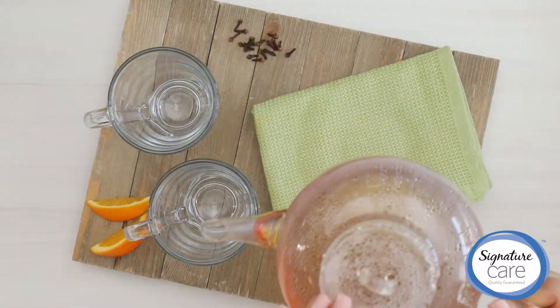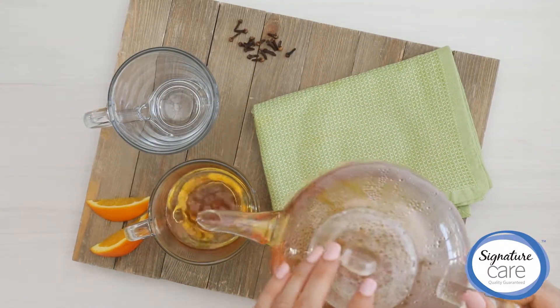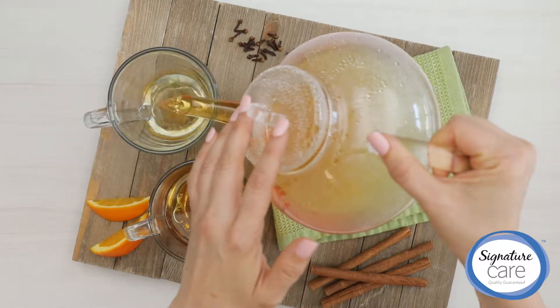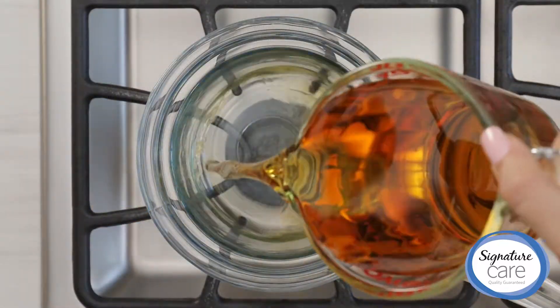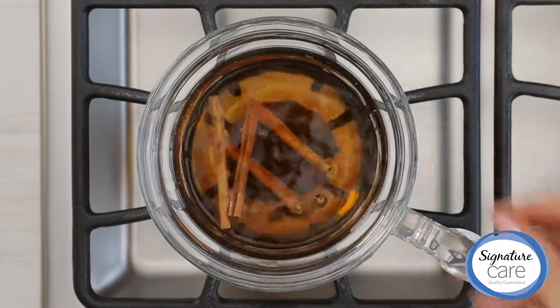And when you have a sore throat, keep sipping something hot, tasty, and nourishing throughout the day like warm apple tea. Just take O Organics 100% pure apple juice, high in vitamin C, which may help shorten the duration of the cold.